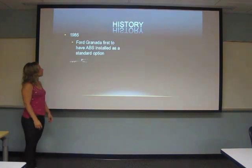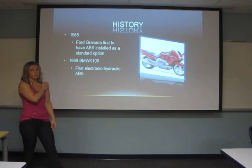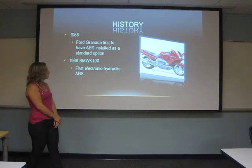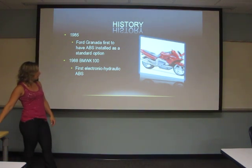In 1985 is the first year that they actually started installing ABS as a standard option. And then in 1988, BMW introduced the first electronic hydraulic ABS.